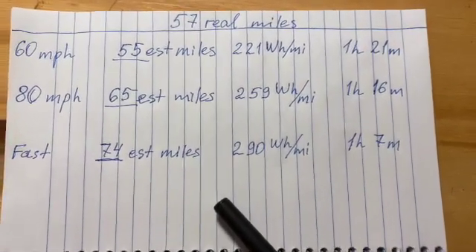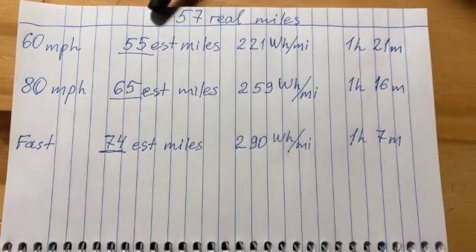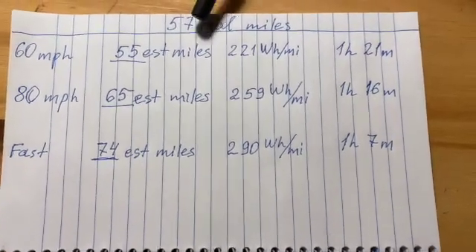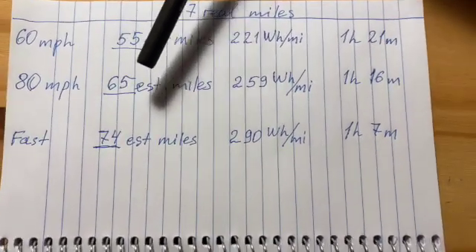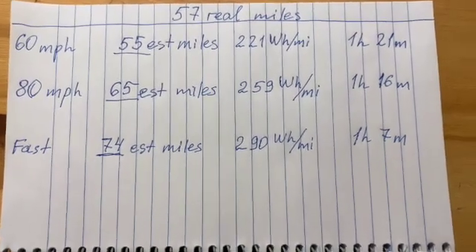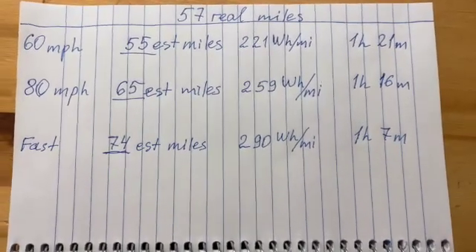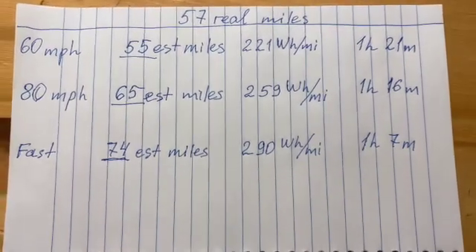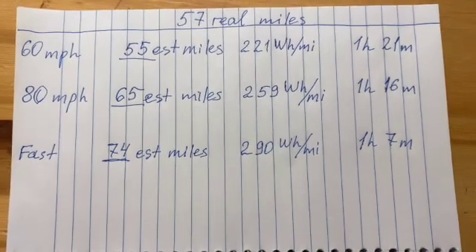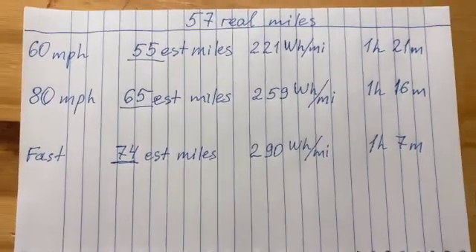You can look at those numbers and decide for yourself. The conclusion: Tesla does not lie about its EPA estimates, because the estimated miles were even better than real mileage at 60 mph. But if you go with the flow in New England, you will definitely not be able to meet the range expectations that Tesla advertises. With gasoline cars, within a few minutes of driving at a certain speed, the car recalculates how many miles your fuel will last. This is not the case with Tesla.